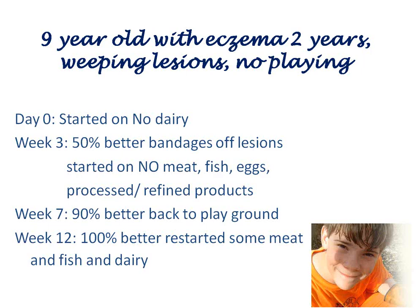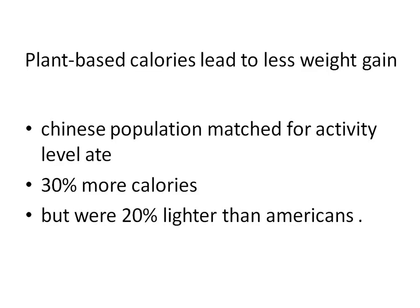A simple example of a kid with eczema — just after stopping dairy for three weeks, this young boy went from eczema and two years of weeping lesions with bandages to basically 50 percent better with bandages off. As we put the plant-based program into full effect, by three months he was completely better.